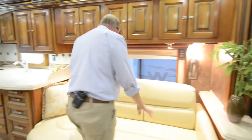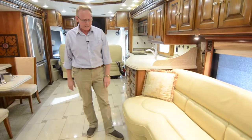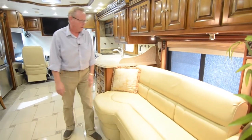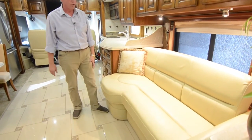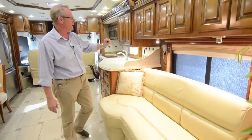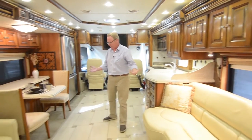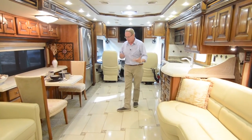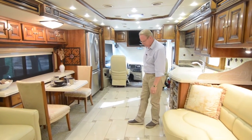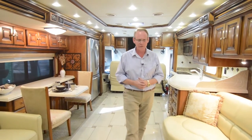Over here we've got the second sofa in a J-lounge style, which also jackknifes out to make a sleeping area. Everything back here is in great shape — walls are not banged up or scratched, no peeling wallpaper, cabinetry is virtually flawless. Pretty much up here in the living area, the only areas showing any wear and tear are the couple of spots on the dinette fabric, the hairline on one tile, and a bit of wear on the carpet. But overall, really, really nice shape.